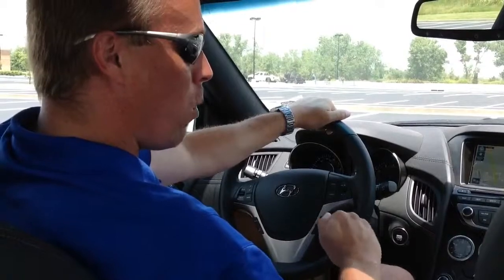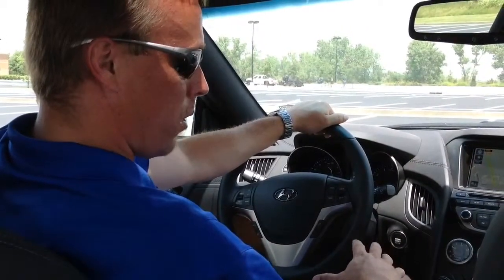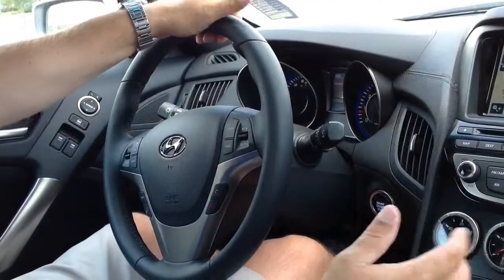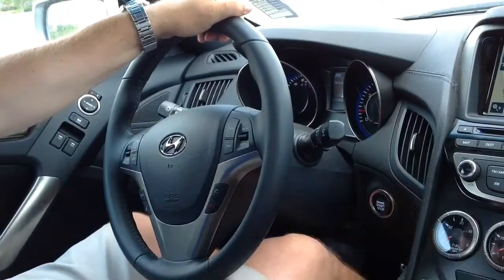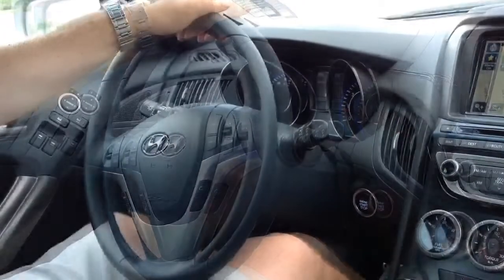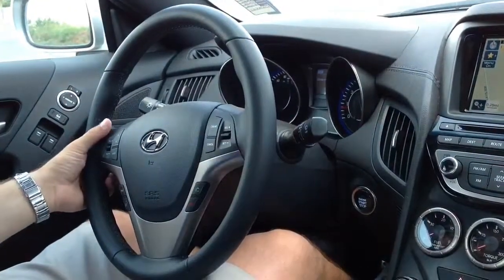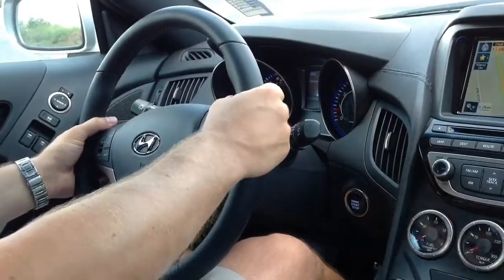You're going to be blown away by the performance of this vehicle. Let's take it for a little drive and see what it can do. Alright, with the vehicle started using the push button start, I've got it fired up and ready to go. This has the 8-speed shiftronic transmission with the paddle shifters so I can put it in manual mode and shift gears — and that's what I'll do.